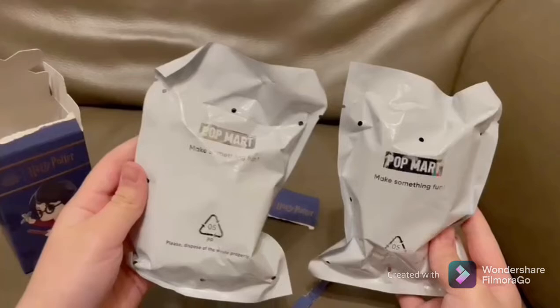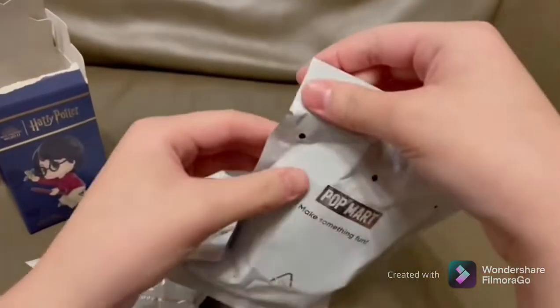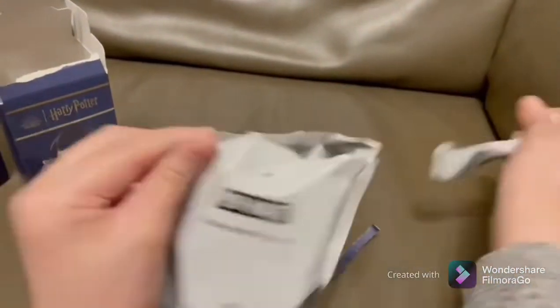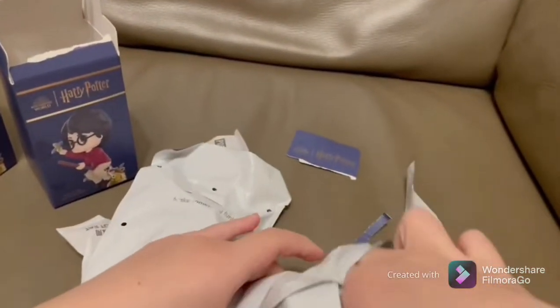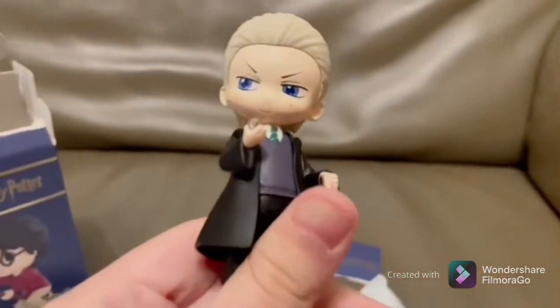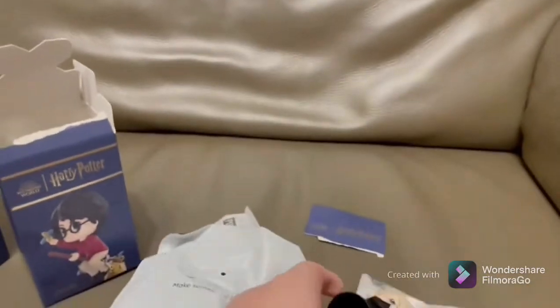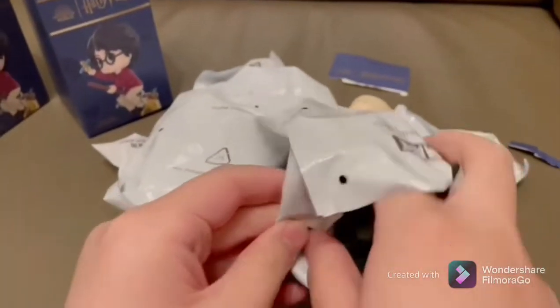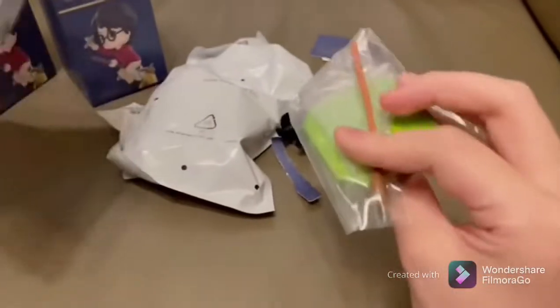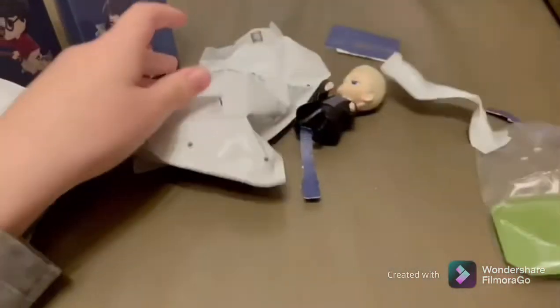I'm gonna be opening them — I'm so excited, what character will I get? Let's find out! Looks like we got Draco Malfoy, so cool! I think there's something inside the bag — I think we need to build it.